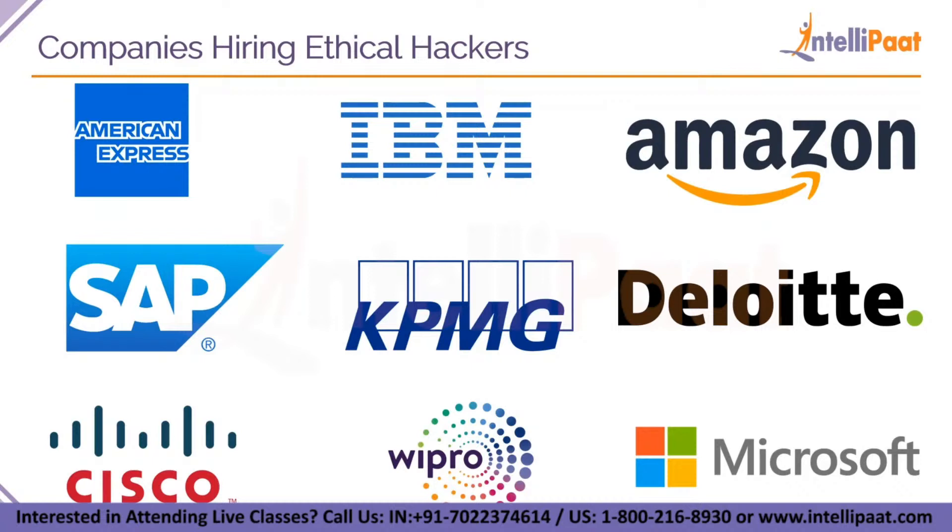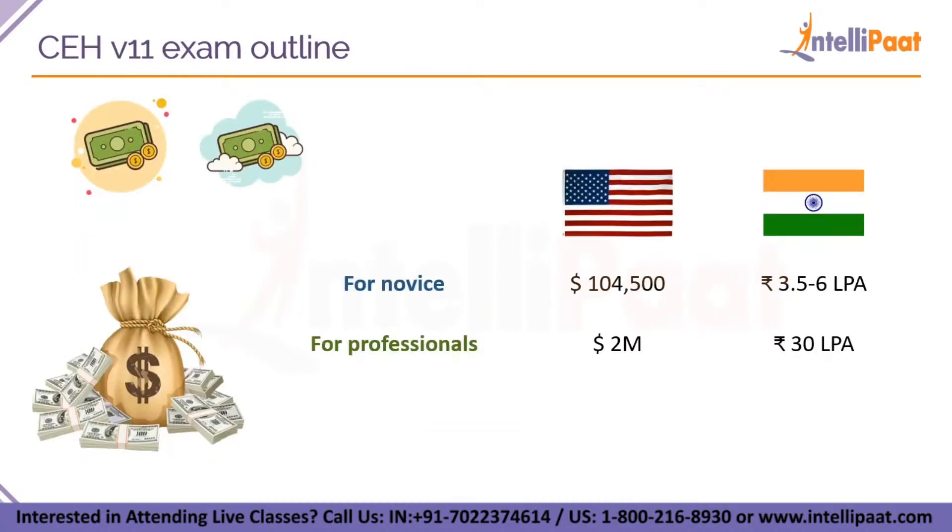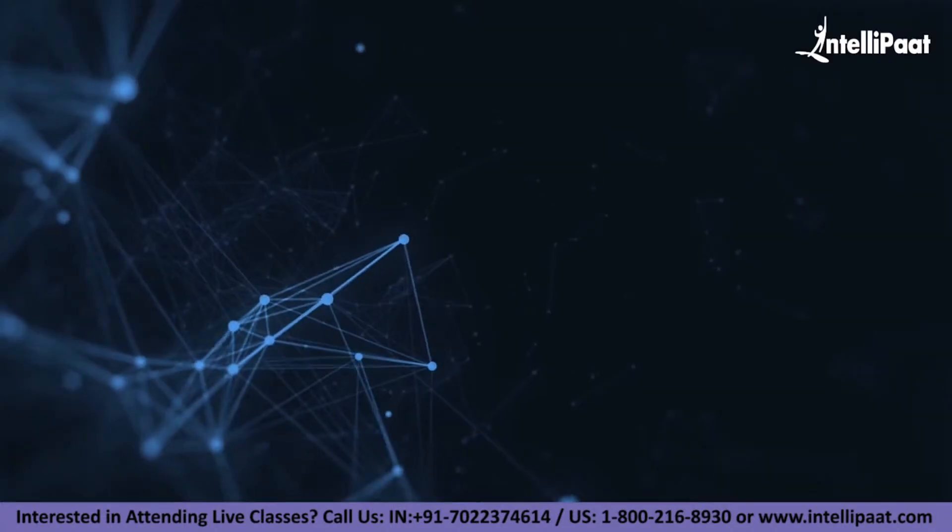Now let's see the most interesting part of this session — the salary of all the job roles after you complete CEH version 11. For new people in the USA, salary starts at $104,500 annually. In India, for people who have just graduated or are new to the industry, they earn from 3.5 to 6 lakhs per annum. For professionals with 3 to 5 years of experience, they earn $2 million in the USA, and in India you will earn 30 LPA.